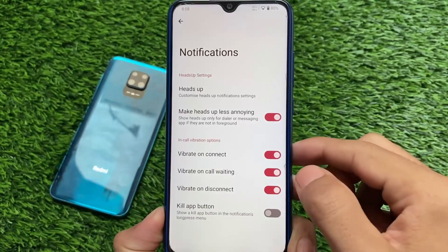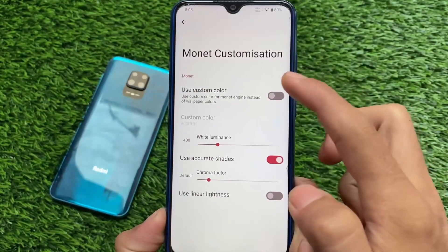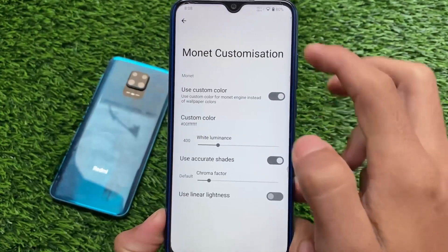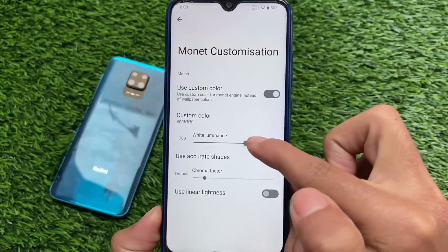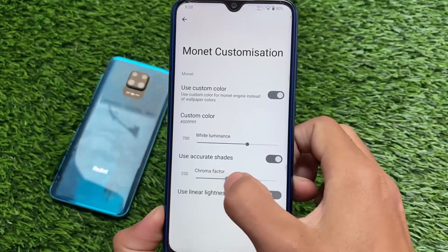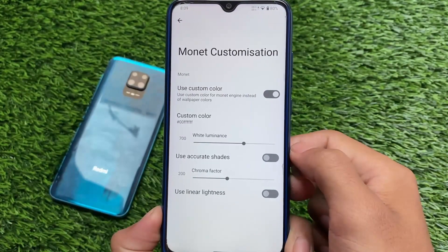Other options include notifications — 'make heads up less annoying' is quite useful, I always use this feature and have already enabled it in these videos. There's also an interesting option called Monet theming or Monet customization. If you don't want the wallpaper colors you can customize your own — enable this and use any color you want. You can customize the white luminance, the linear lightness, the accurate shades — a lot of things are available to customize.